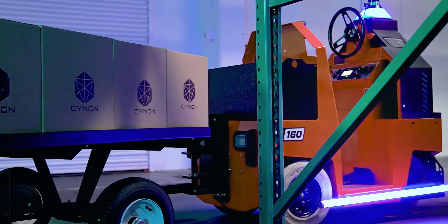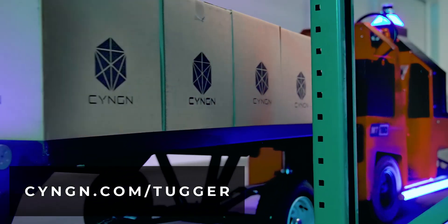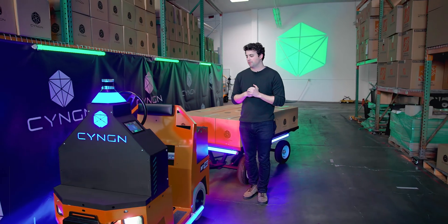So that's a quick overview of the features on our new MT-160 model that's coming to market in an autonomous way, and we hope to see one in your facility soon.